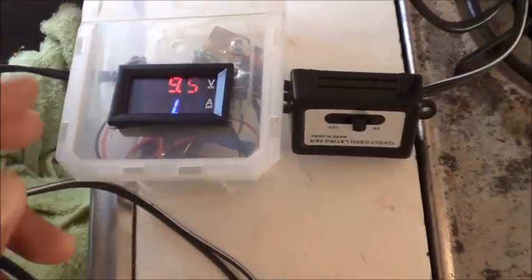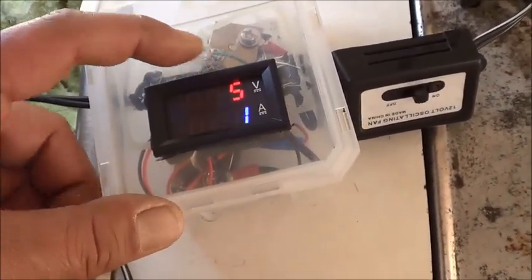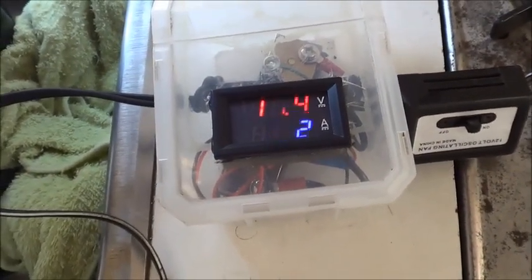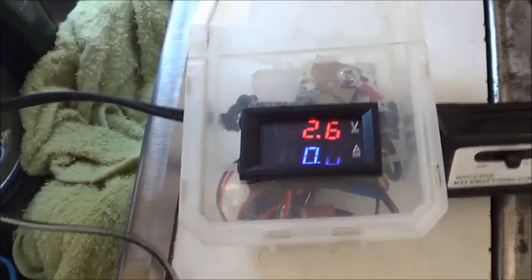If anybody else is interested in making one of these meters, shoot me an email and I'll give you the wiring diagram — it's super duper easy. So yeah, that's where we are. Let's turn that off — thing's loud. All right, see you later guys.